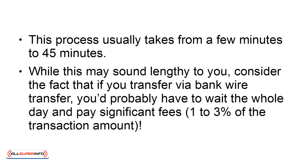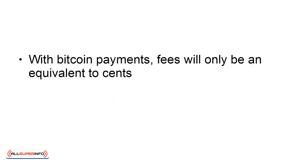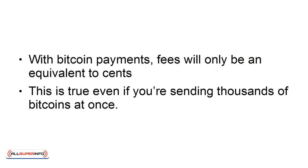While this may sound lengthy to you, consider the fact that if you transfer via bank wire transfer, you'd probably have to wait the whole day and pay significant fees — 1 to 3% of the transaction amount. With Bitcoin payments, fees will only be an equivalent to cents, even if you're sending thousands of Bitcoins at once.